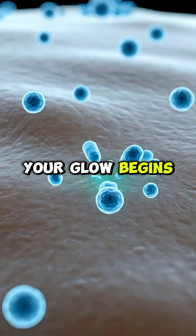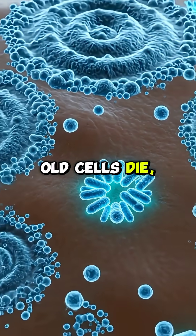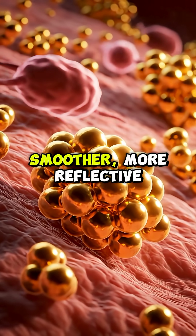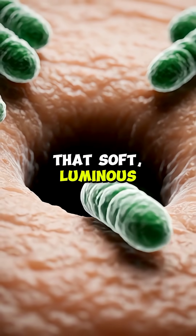Your glow begins deep inside the skin's layers, where millions of cells constantly renew themselves. Old cells die, new ones rise, and this non-stop turnover creates a smoother, more reflective surface. When light hits that surface, it bounces back more evenly, giving your skin that soft, luminous shine.